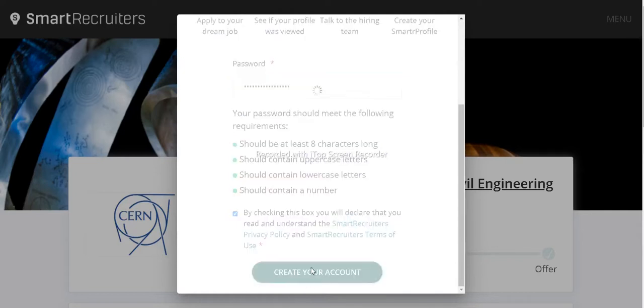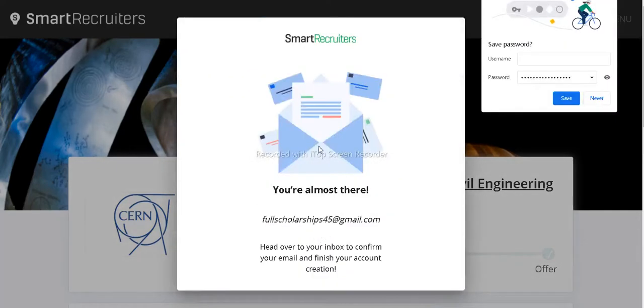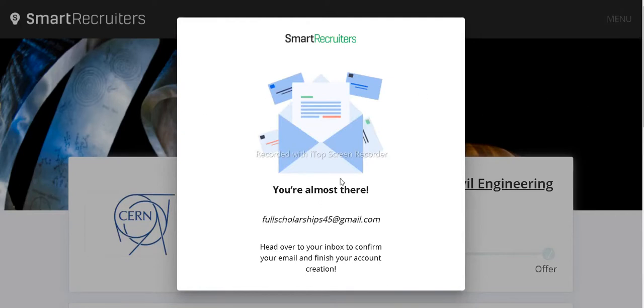Click 'Create Your Account' and all your details will be saved. You will be notified by email regarding the selection outcome for the internship.